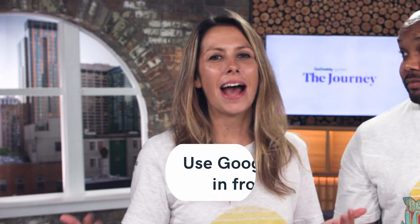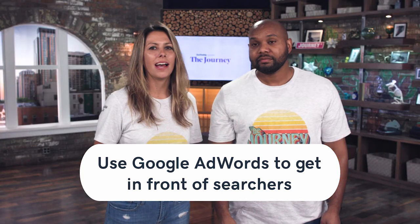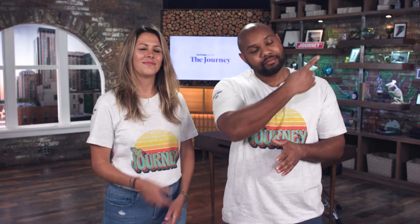Our fifth and final tip is to use Google AdWords to get in front of searchers. We already talked about the importance of creating a landing page — put some AdWords behind that. It's a great way to get in front of a larger audience, get them to sign up, and have a good call to action. Draft some simple ads, send them to the landing page, and bid on keywords. With surfboards, keywords that might be good to include are: surfing, surfboards, leashes, fins, wetsuit, wax, and racks. It will help you get in front of that target audience.